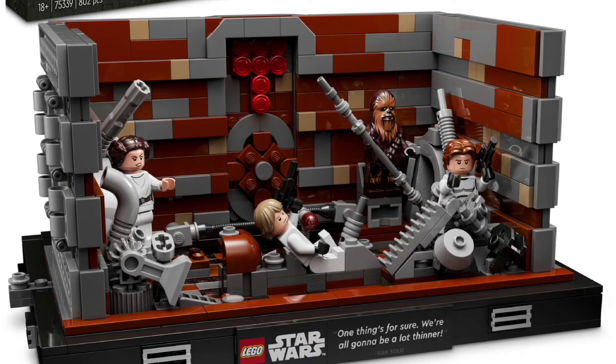This is my favorite part of this set. Overall, for $90, I think it's way too expensive in my opinion. It feels too expensive, but the R2-D2 and C-3PO figures are definitely the highlight of the set.